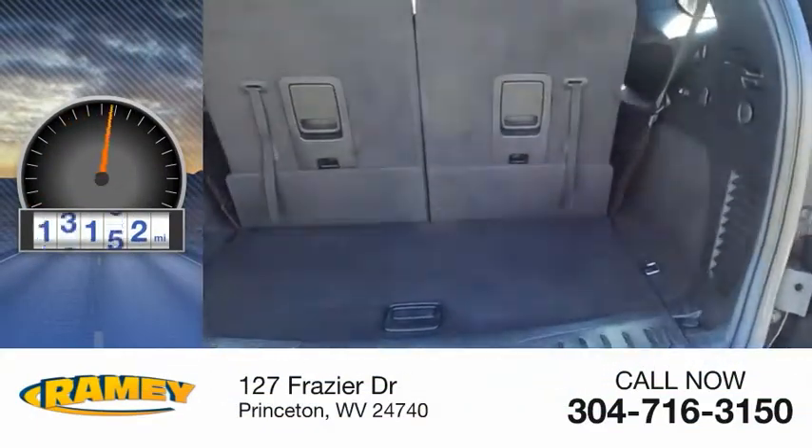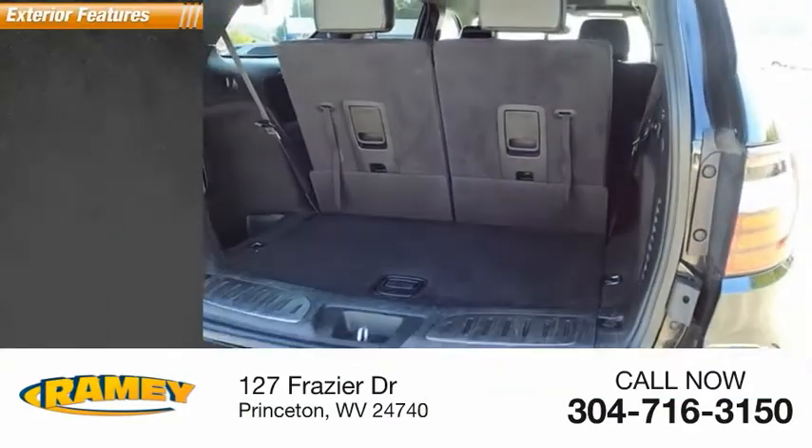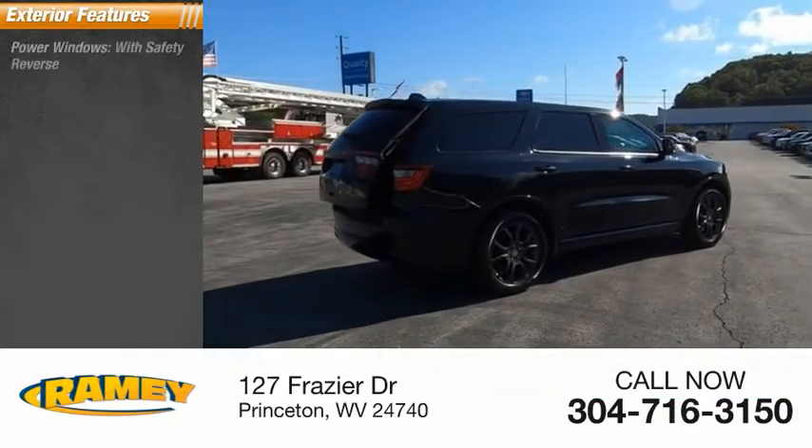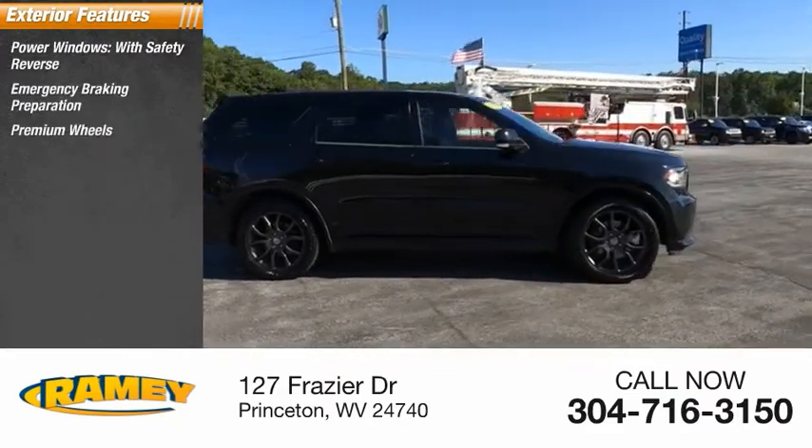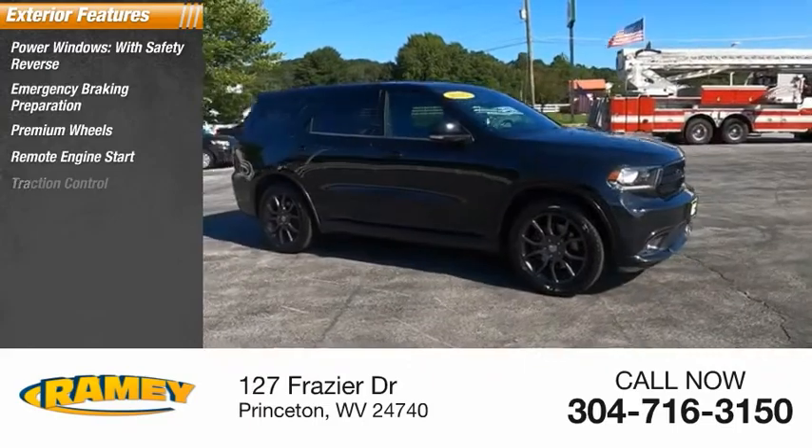This vehicle has less than 80,000 miles. Here are some of this vehicle's great options: power windows with safety reverse, emergency braking preparation, premium wheels, remote engine start.